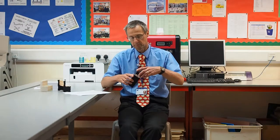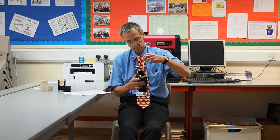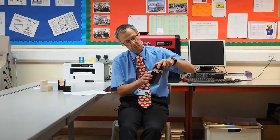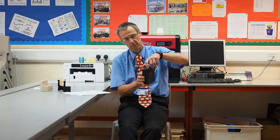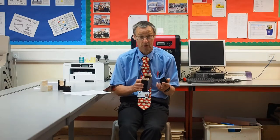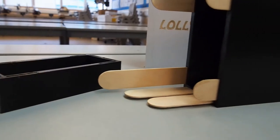One particular example was this box that a student made. He was really struggling to get the lolly sticks to fit into the slots and to get them to line up. The first one he printed, he forgot to put the slots in the top, so he had to go back and redesign that and get everything lined up. That worked really, really well. The student who was doing the designing worked really hard and came back in his own time to do some more work.